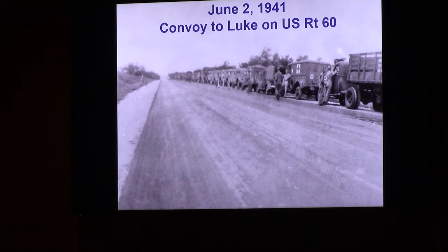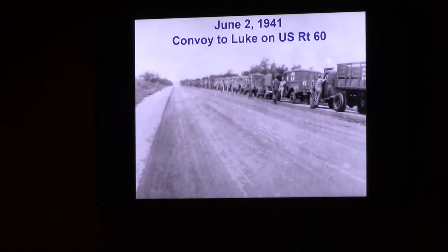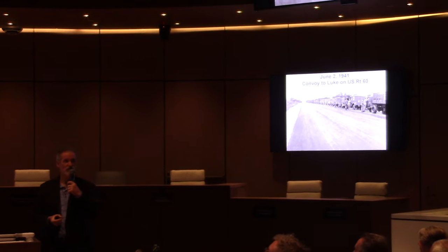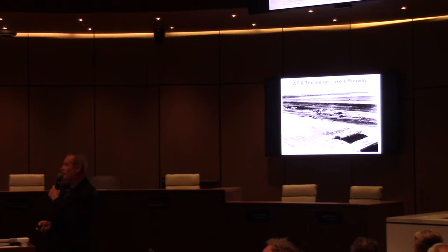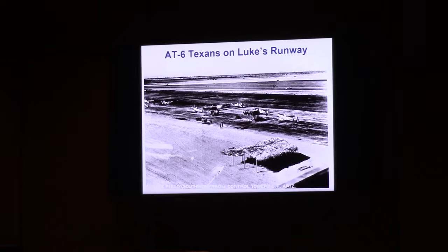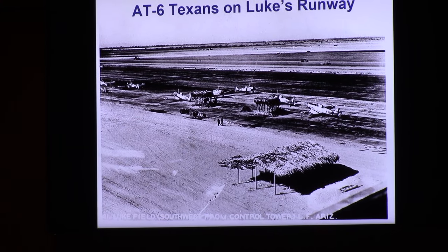Colonel Whitehead started the school before the airfield was finished — flight training started at Sky Harbor. But they didn't have any ground support, so the ground support came in a convoy all the way from San Antonio, Texas. This is a picture of the convoy on Route 60. The Del Webb Corporation finished the initial build in 11 months — enough room to house 3,500 people. It's an amazing accomplishment.